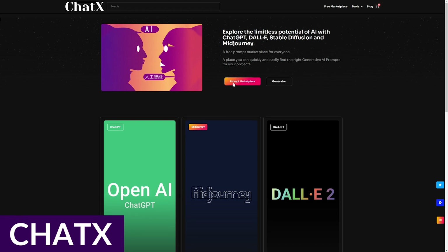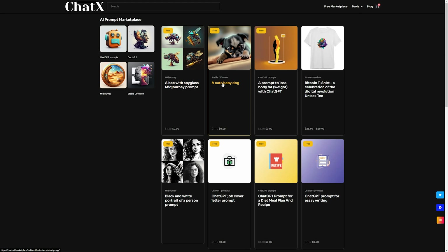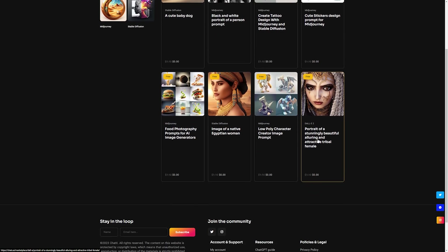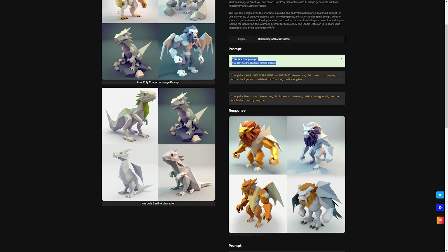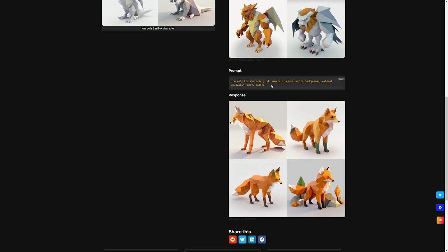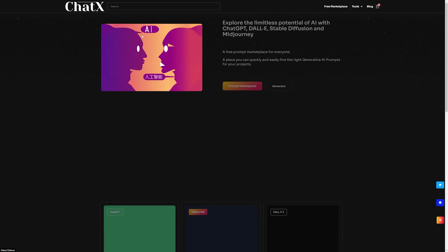And finally, we have ChatX. ChatX is a free AI prompt generator and marketplace for ChatGPT, DALL-E 2, Stable Diffusion, and Mid Journey. You can use these prompts to create advanced prompts for writing blog articles, ads, social media content, and more. Most of its premade prompts are free to use, and you simply choose an image and copy the corresponding prompts. ChatX appeals to various creators seeking a variety of prompts. You can find existing prompts or use the ChatGPT generator to create new ones, and all of this is completely free.